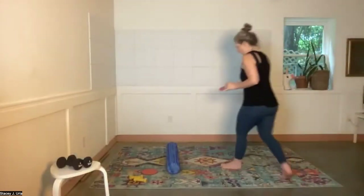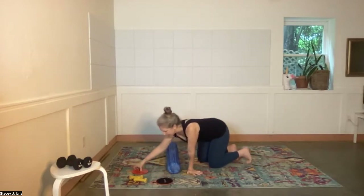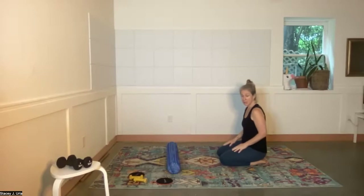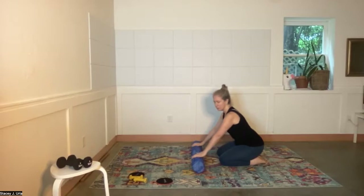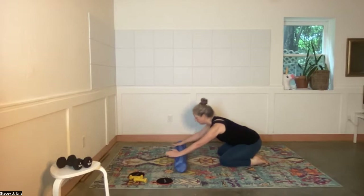We're going to start down on the mat with the foam roller — everything else is close by. For this first part, the gliders can be used in place of the foam roller, just in case you don't have one.